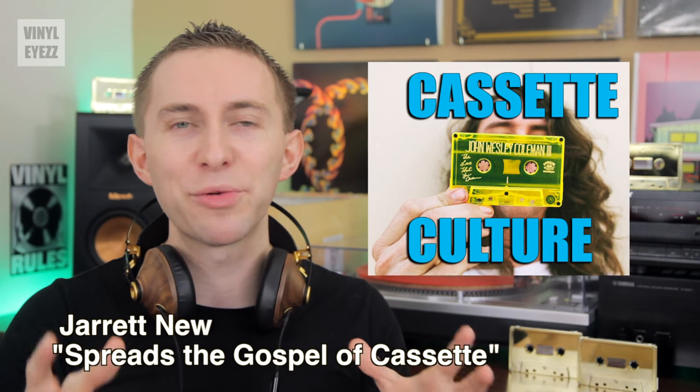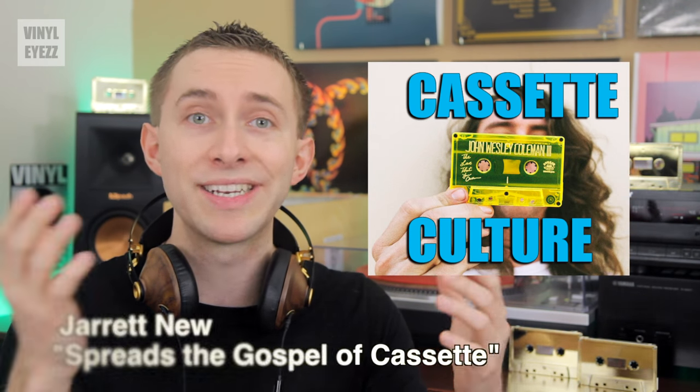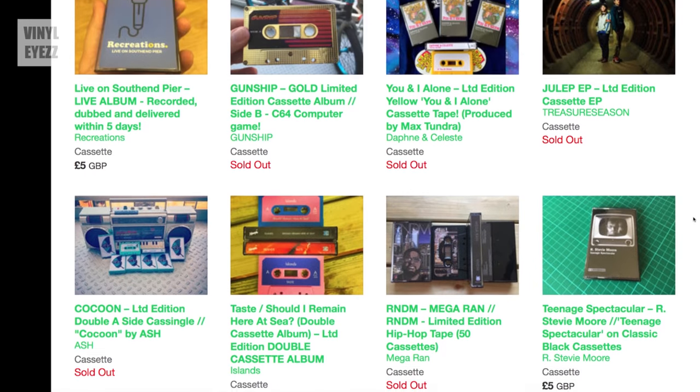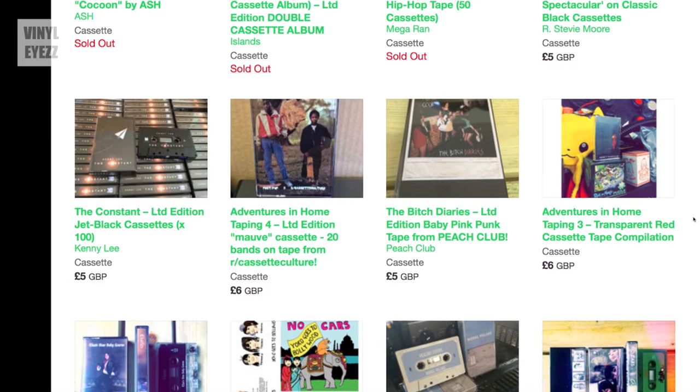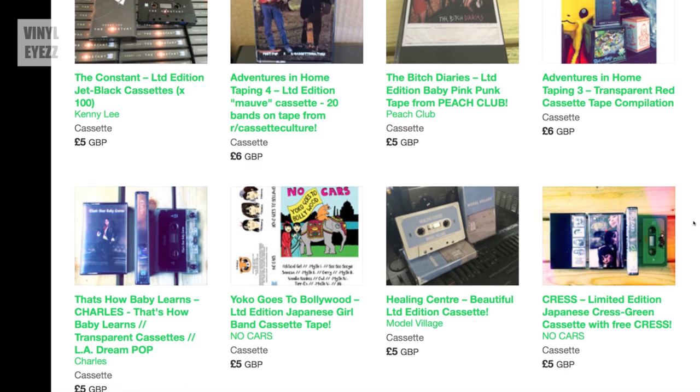Hey friends, welcome to Vinylize. I'm Jarrett New and today we're going to talk about how you can get started playing tapes. We're also going to cover the two main companies that are still releasing high quality blank cassettes for you to make mixtapes with, and the most popular cassette labels releasing brand new music in 2017 on the cassette format.